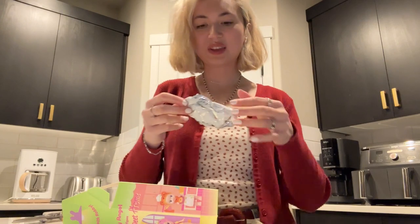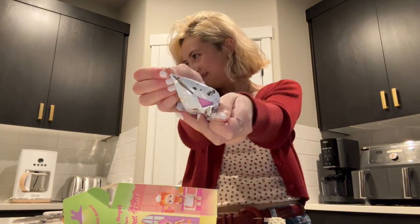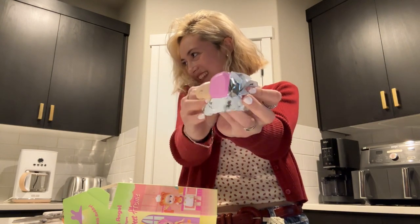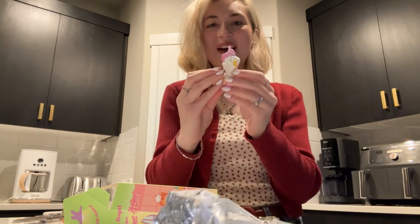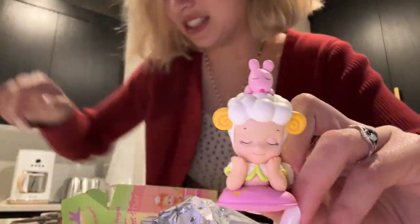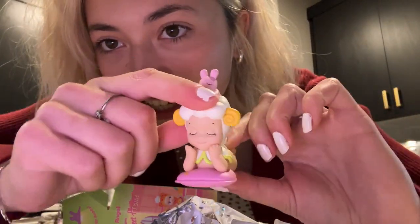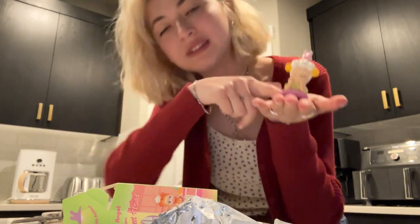Okay, the first one. Oh, look at her - the sheep! Oh my gosh, that is so funny, two sheep in a row. That is crazy!